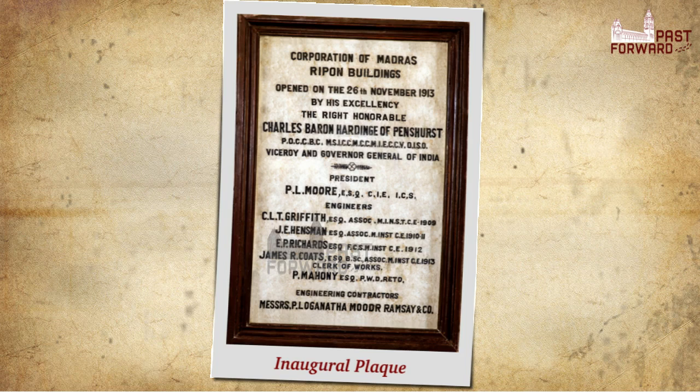Completed at a cost of 7,50,000 rupees, Ripon Buildings, named after an earlier Viceroy of India, was declared open on November 26, 1913, by the then Viceroy, Lord Hardinge of Penthurst.